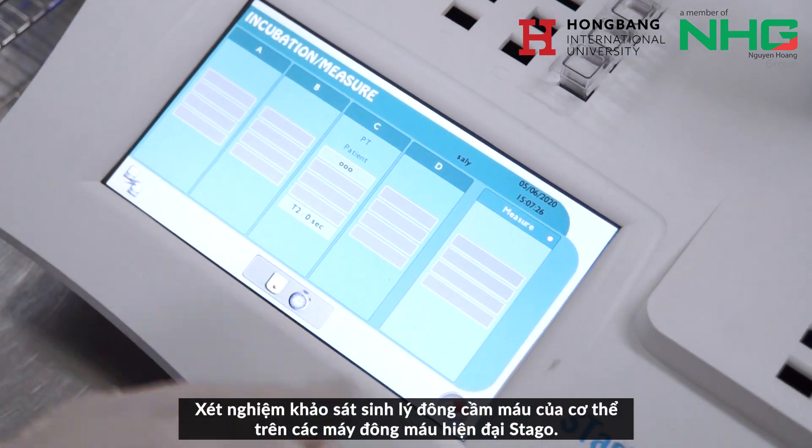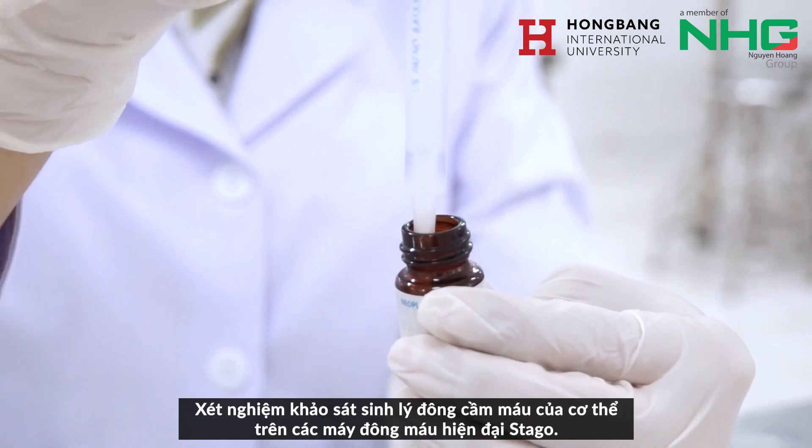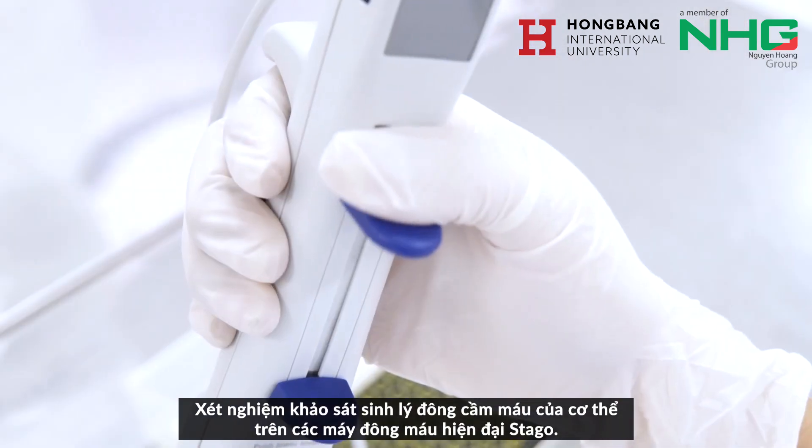The coagulation test is performed on the model machine like Stargo.